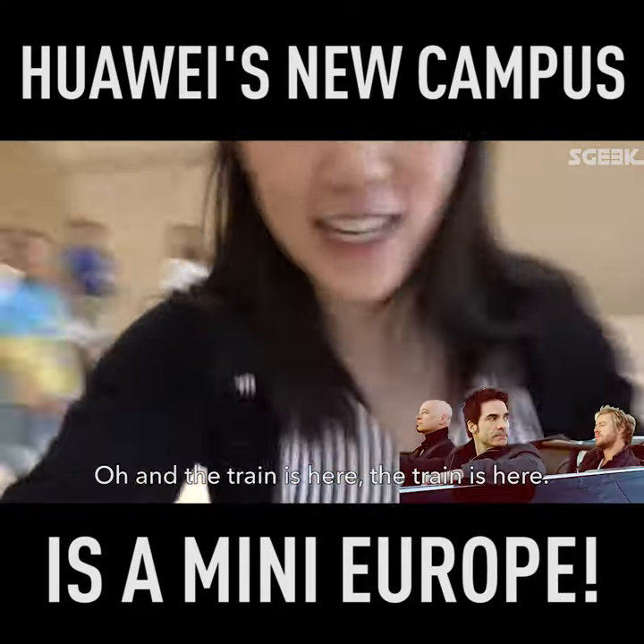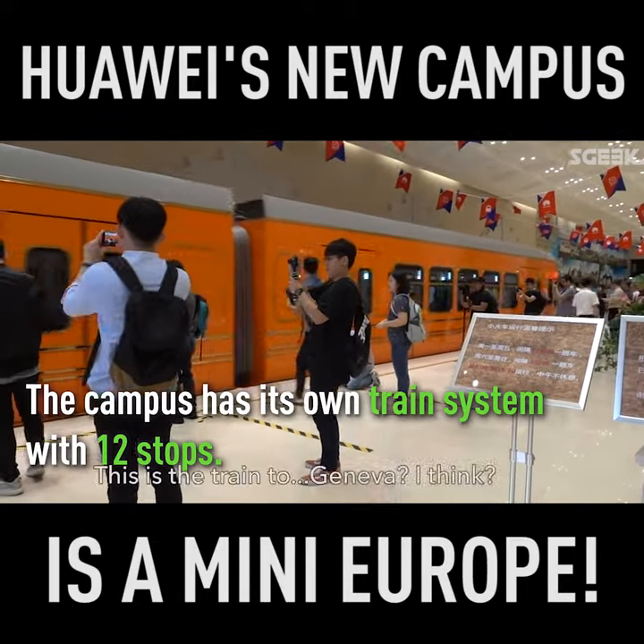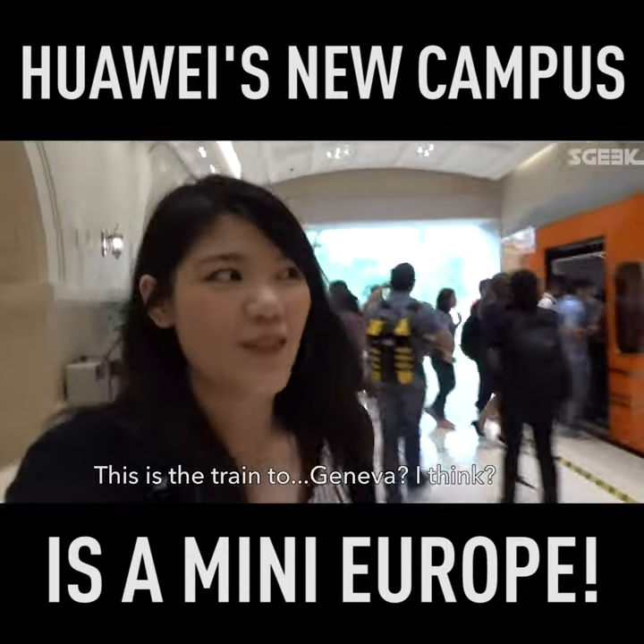And the train is here — the train to Geneva, I think.